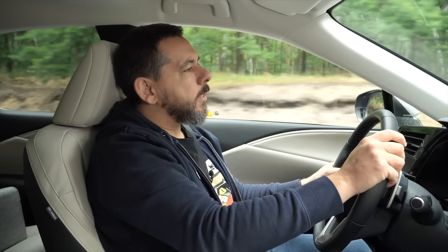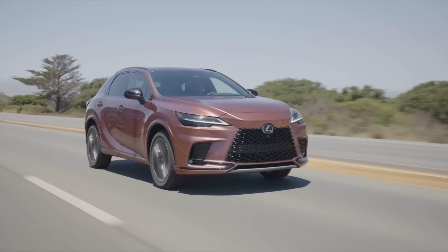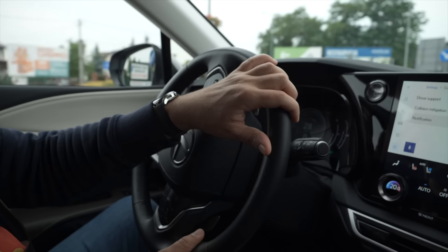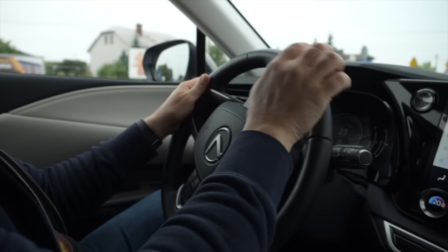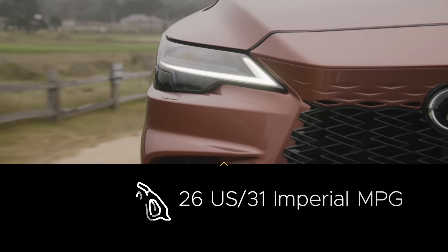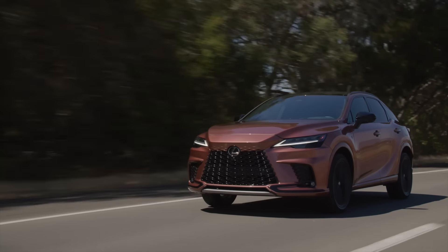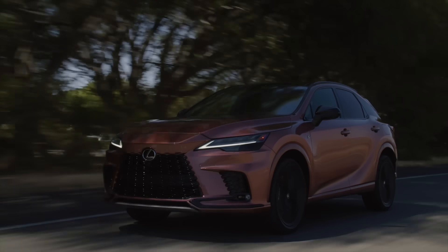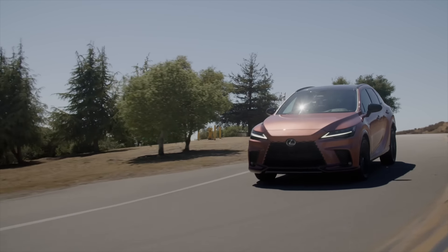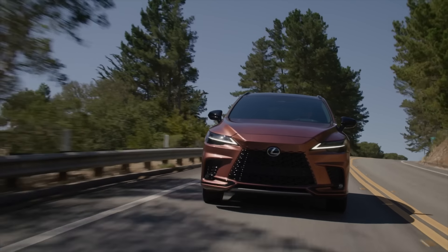Push it too hard and it understeers. The ride is great, handling less so. It's not like I expected sporty handling, but the adaptive suspension and four-wheel steering don't seem to do much, and the 500H is by far the most expensive in the RX range. I recorded about 9 liters per 100 kilometers combined, which is one liter more than Lexus promises. The onboard computer showed a range of about 500 kilometers, while with a 65-liter fuel tank the car should travel about 700 kilometers. Perhaps other reviewers focused more on performance and the trip computer was showing a conservative range.